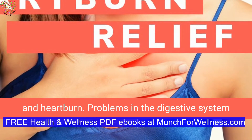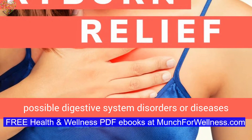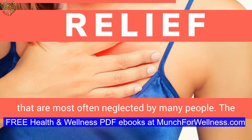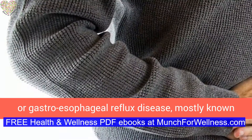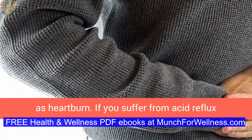Problems in the digestive system should not be neglected. There are different possible digestive system disorders or diseases that are most often neglected by many people. The most common digestive problem is acid reflux, or gastroesophageal reflux disease, mostly known as heartburn.